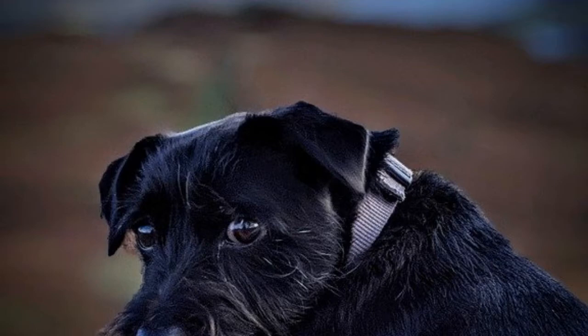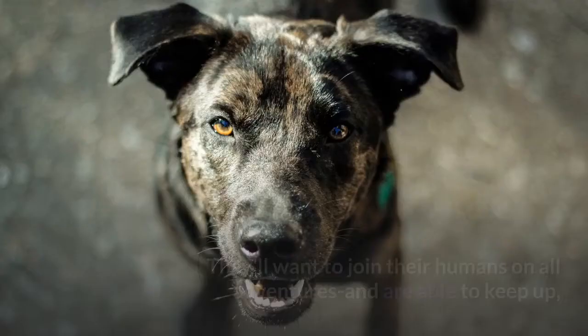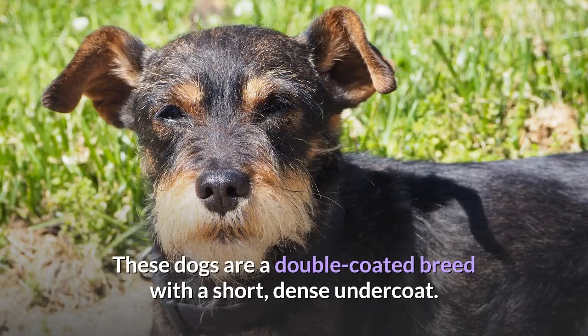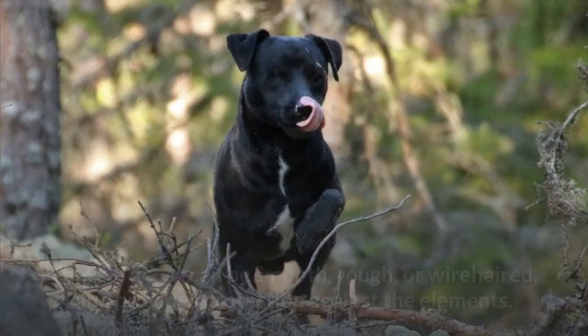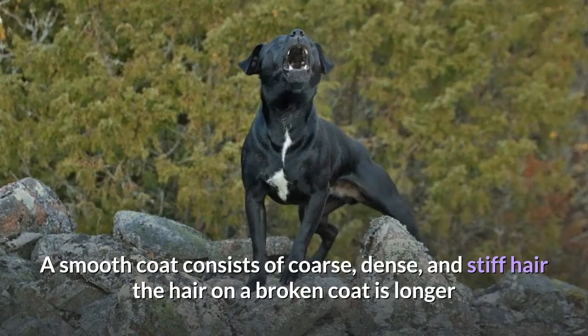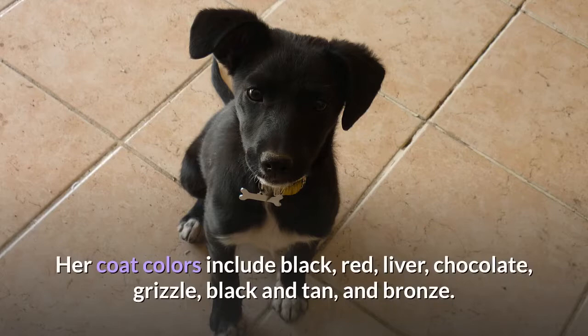Patterdale Terrier puppies have a go-go-go personality. They'll want to join their humans on all adventures and are able to keep up, despite their stocky stature. These dogs are a double-coated breed with a short, dense undercoat. Their topcoat can be smooth, rough, or wire-haired, and provides protection against the elements. A smooth coat consists of coarse, dense, and stiff hair. The hair on a broken coat is longer as well as coarse and wiry; rough coats are the longest and coarsest of all. Coat colors include black, red, liver, chocolate, grizzle, black and tan, and bronze. Patterdale Terriers of all colors can also have white markings on their chests and feet.